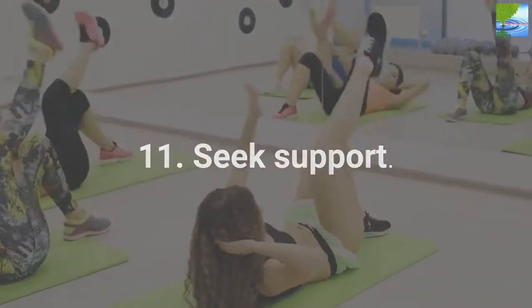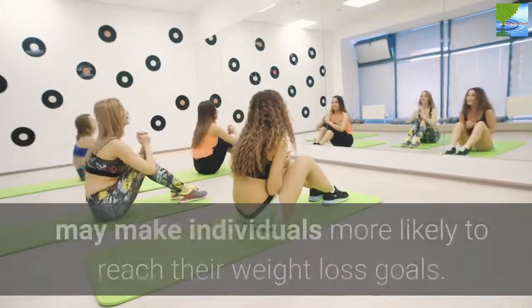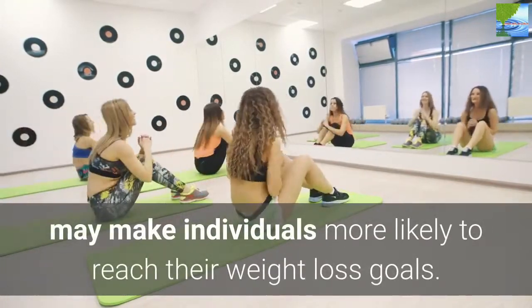11. Seek Support. Teaming up with other people who are also looking to lose weight may make individuals more likely to reach their weight loss goals.